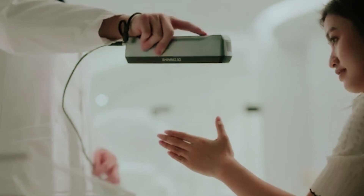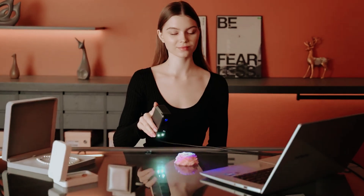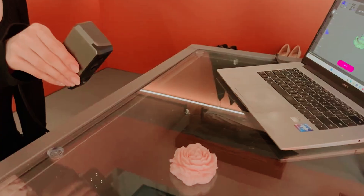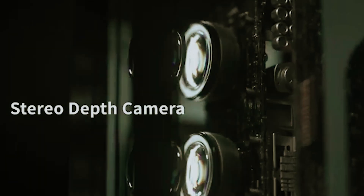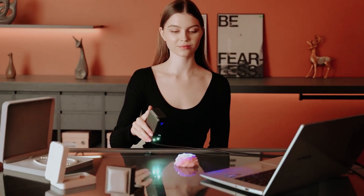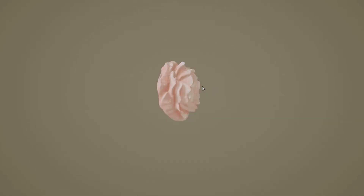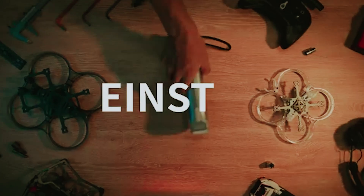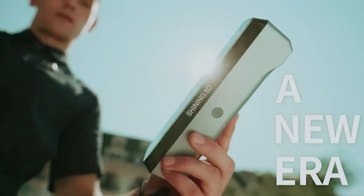Are you ready to revolutionize the way you capture and replicate objects? 3D scanning technology is at the forefront of innovation, allowing artists, engineers, and hobbyists alike to transform the physical world into digital formats with stunning precision. Whether you're looking to create prototypes, preserve cherished items, or delve into the realm of 3D printing, choosing the right 3D scanner is crucial.